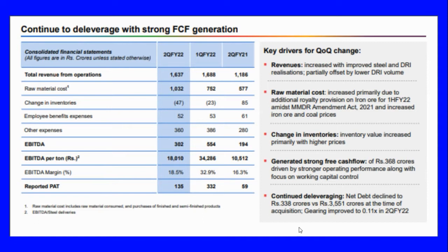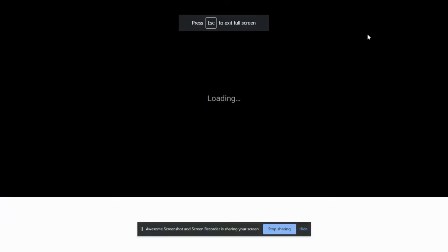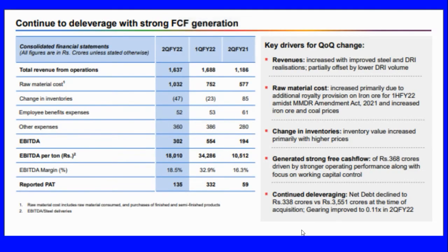Total revenues from operations increased to 1,637 crores. Raw material cost went up by 1,032 crores. EBITDA is 302 crores and profit after tax is 135 crores. Key drivers for quarter-on-quarter growth include revenues increased with improved steel and DRI realizations, partially offset by lower DRI revenues and volume. Raw material cost increased primarily due to changes in inventories.